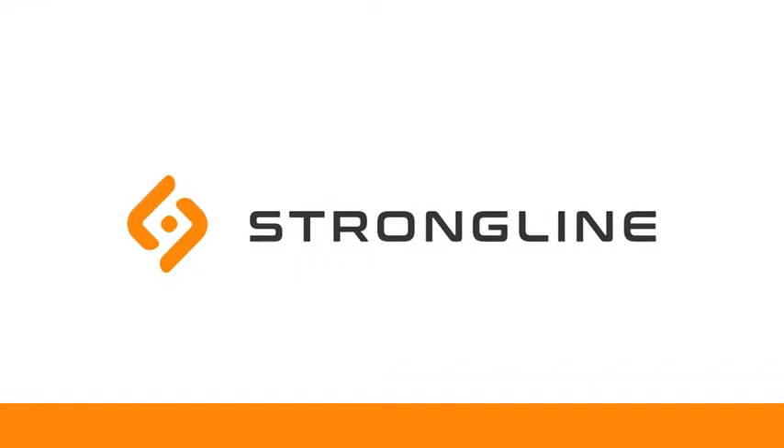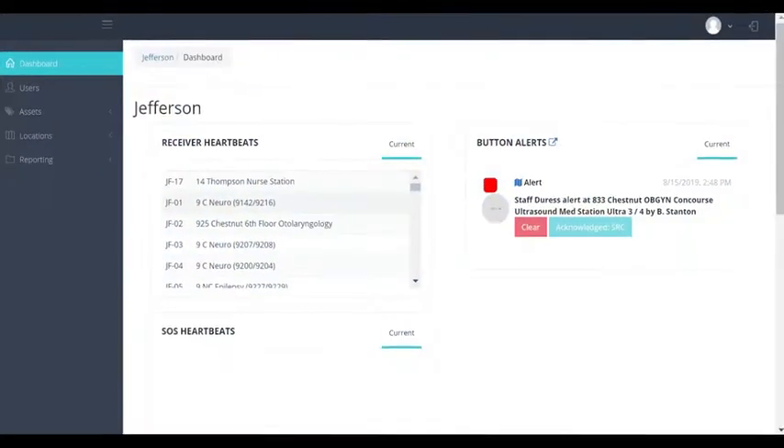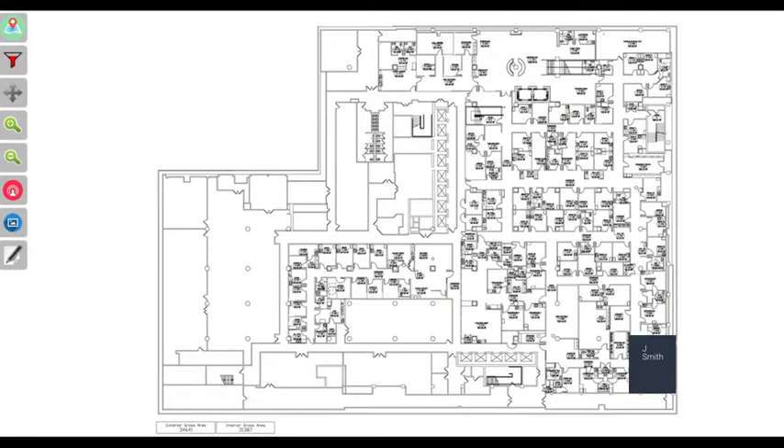Strongline is a simple, subtle, highly effective way for staff to instantly summon assistance to their specific location. But duress events are dynamic, so if an alert originates in one location and then moves, the Strongline system transmits real-time location updates along with the identity of the alerting staff member.